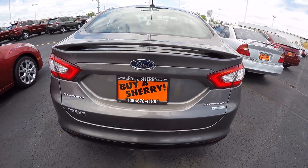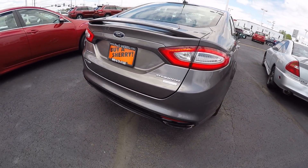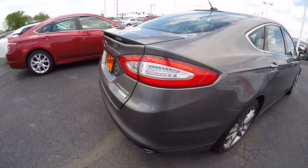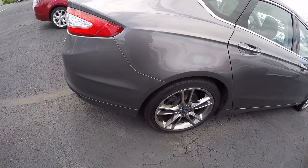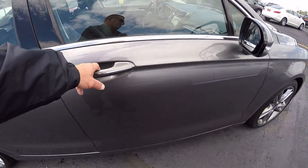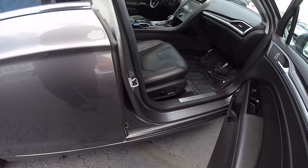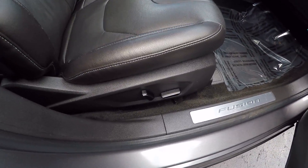This is equipped with a rear backup camera. It's got chrome dual exhaust, and a power passenger seat as well.